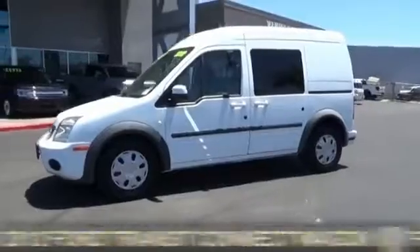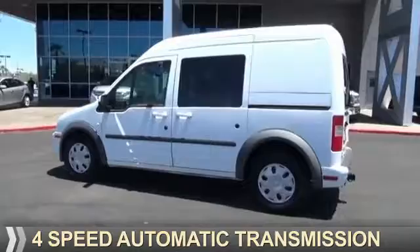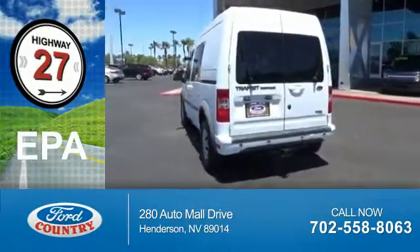It's powered by front-wheel drive, a 2-liter, 4-cylinder engine, and a 4-speed automatic transmission. Great fuel efficiency saves you money by requiring fewer trips to the gas station.